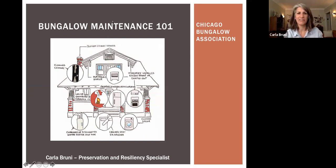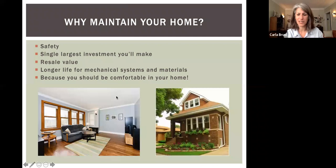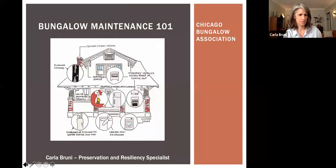All right, I think we are live, so we can go ahead and jump in. You may have already seen my cat, Mr. Nancy, who will probably be joining us periodically throughout the presentation tonight. Thank you guys all for coming out. I'm now having technical issues.